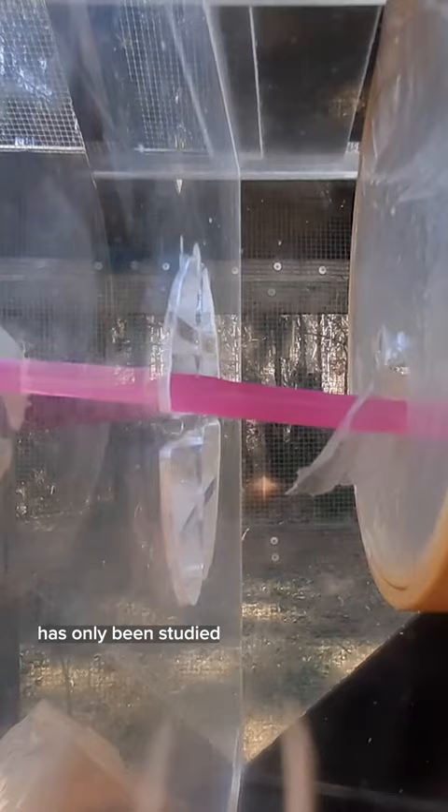This kind of behavior has only been studied in humans and in chimpanzees, which use sticks to fish termites out of their nests.